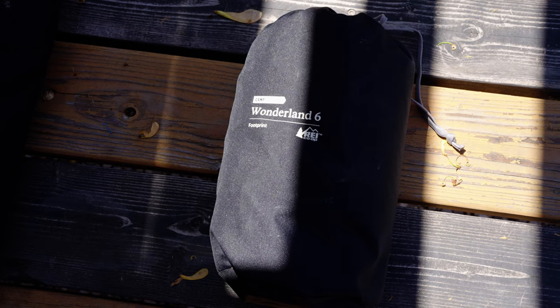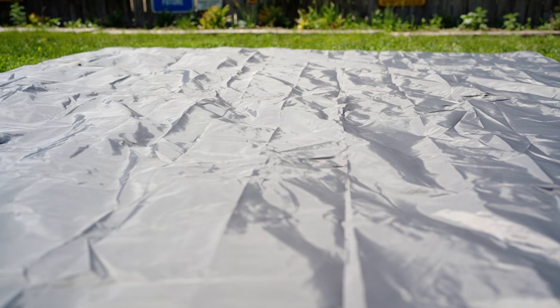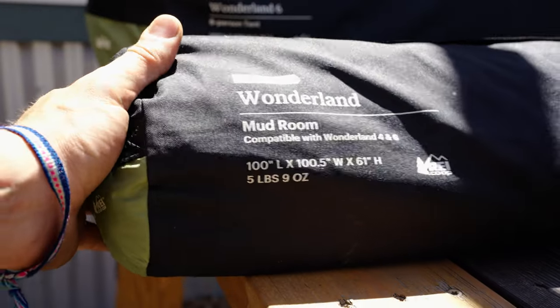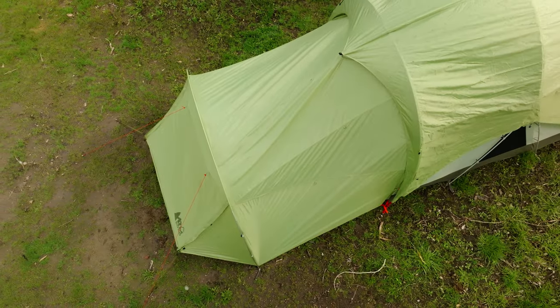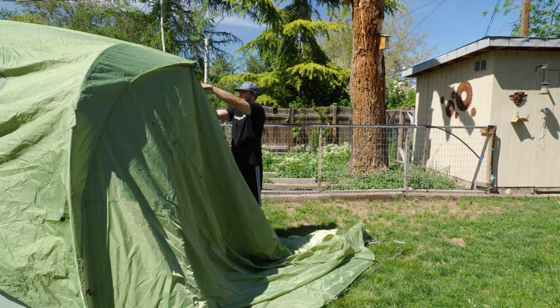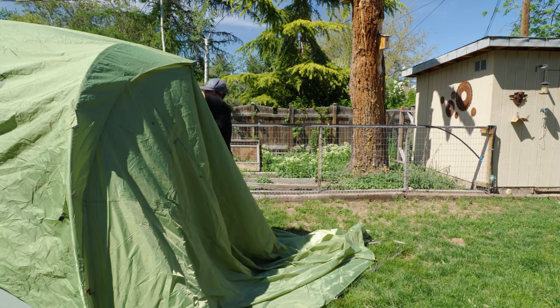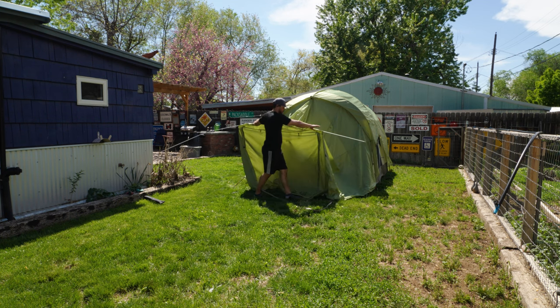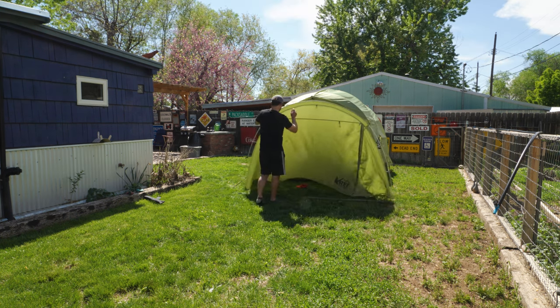It doesn't come with a footprint, but I did get one to try to protect the bottom of the tent. They also make a mudroom for it. I got the mudroom and used it on a muddy day when there was rain — exactly when you would actually use it — and I gotta say I just hate the mudroom. I think it was kind of an afterthought. Gear is so good now that it really is the little things that separate a good piece of equipment from a mediocre one, and I feel like they really missed the mark with the mudroom.